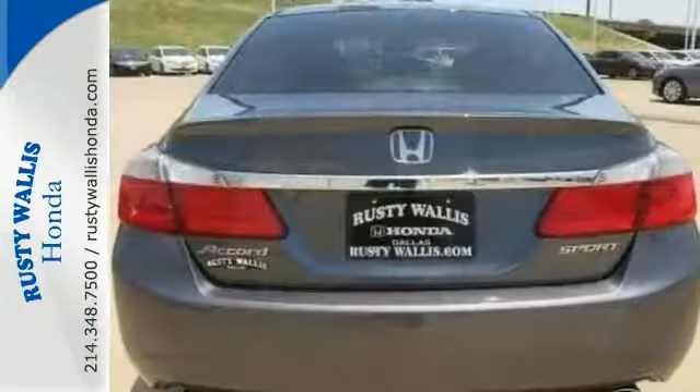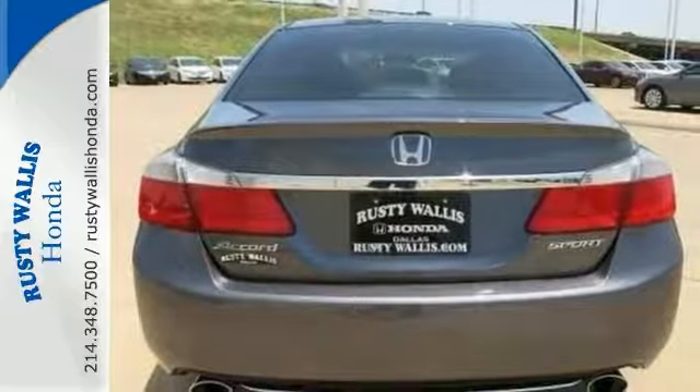With Bluetooth, climate control, and a backup camera, it's bound to sell fast. Come take it for a test drive.